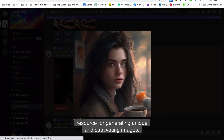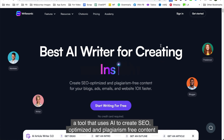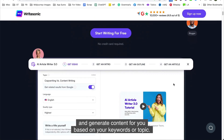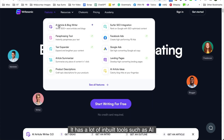Number fifteen is Writesonic. Writesonic is a tool that uses AI to create SEO-optimized and plagiarism-free content for your blogs, social media, ads, emails, and websites — 10 times faster. The tool uses special technology to understand what you want to write about and generates content based on your keywords or topic, helping your website rank better on search engines and get more visitors. It includes many built-in tools such as an AI article and blog writer, paraphrasing tool, summarizer, and extractor.